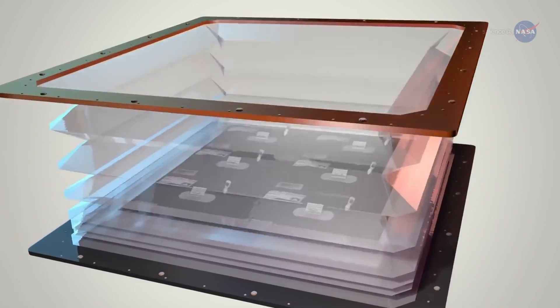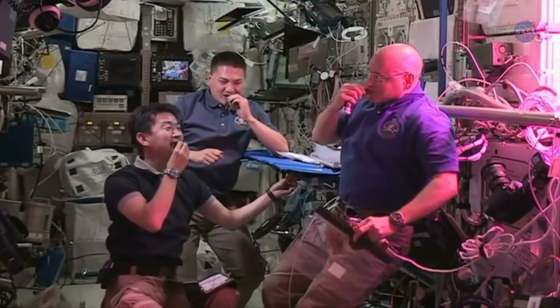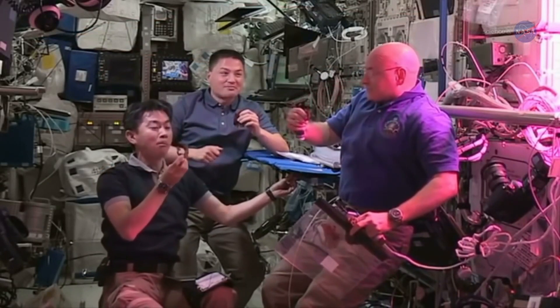The walls of the veggie chamber can expand to make room for the growing crop. According to astronaut Scott Kelly's taste buds, this special, space-tailored arrangement works.